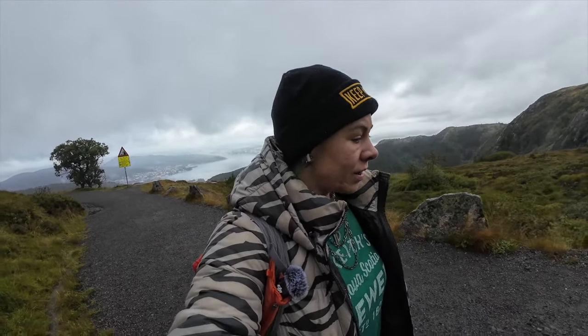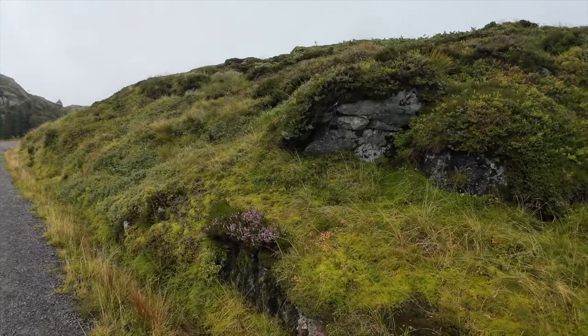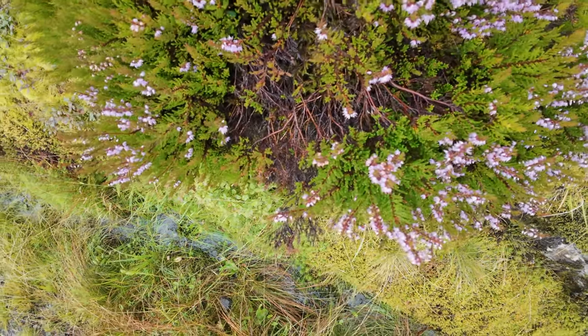So we took a turn and we're above like a layer of clouds, and it's just like this tundra climate. Look at those little tiny flowers — little baby flowers.